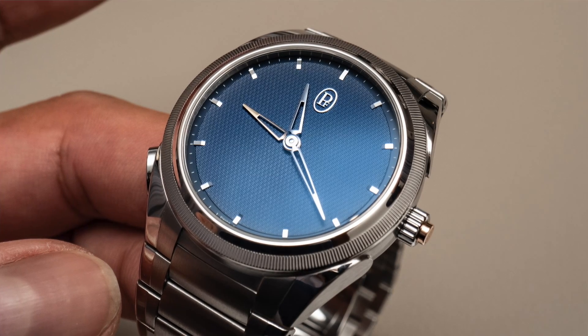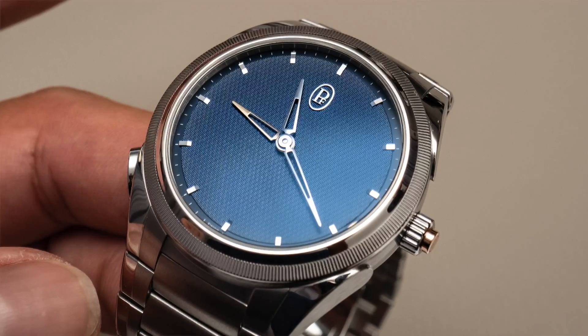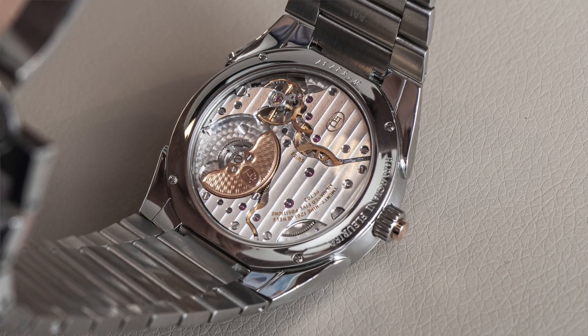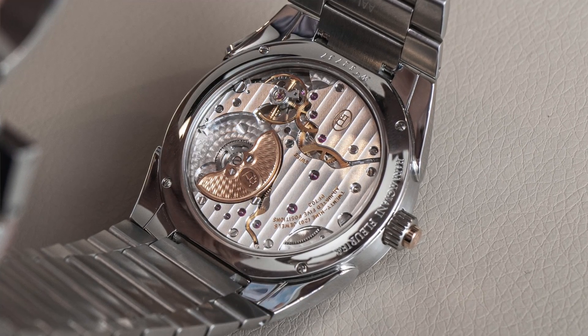It comes in steel. It has a fantastic new system integrated into their micro rotor automatic movement. This system combines the traditional two time zone complication with a rattrapante, and here's how it essentially works.